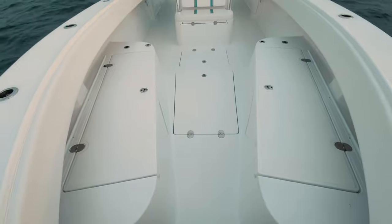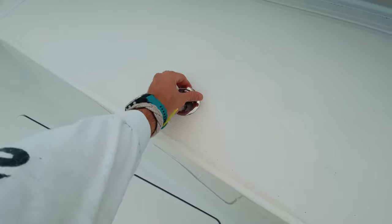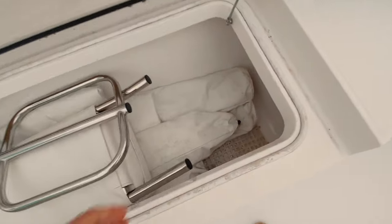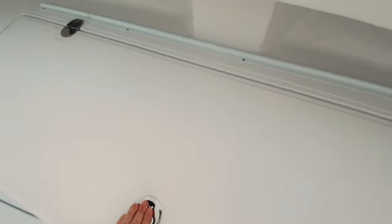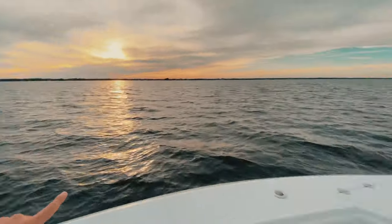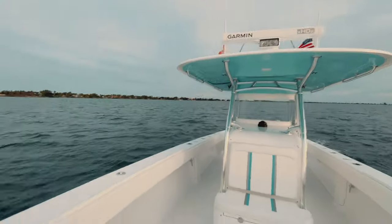Moving forward, we have our fresh water fill right here, and then we have two fish boxes on either side. One we just use for storage right now because we have a lot of stuff we keep on the boat. We have our skirts so we can kind of enclose the console, and under it we have big shades that extend out from the top of the T-top to poles that fit in the rod holders, putting a big shade over all of this area.